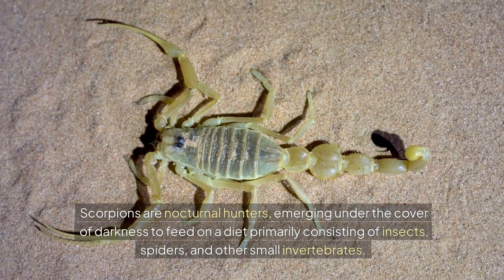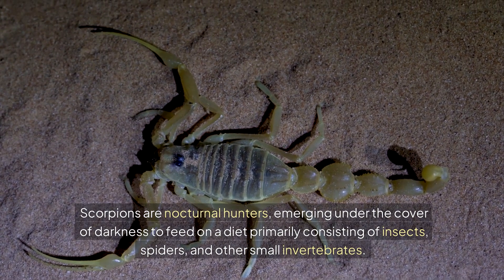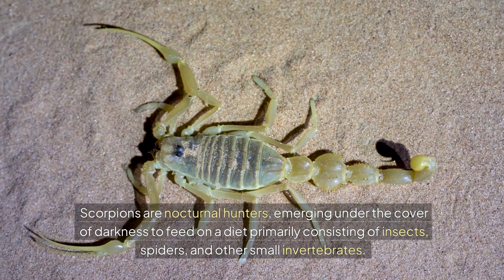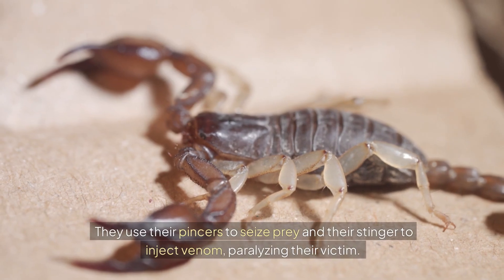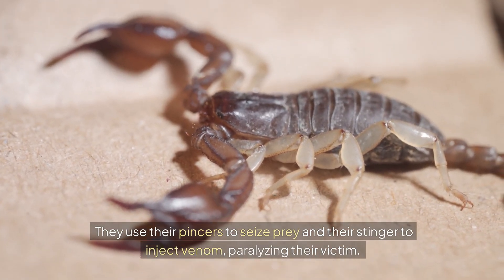Scorpions are nocturnal hunters, emerging under the cover of darkness to feed on a diet primarily consisting of insects, spiders, and other small invertebrates. They use their pincers to seize prey and their stinger to inject venom, paralyzing their victim.